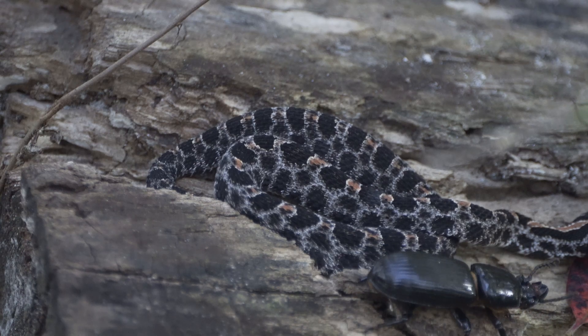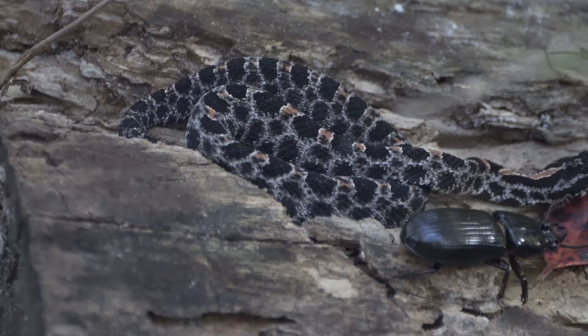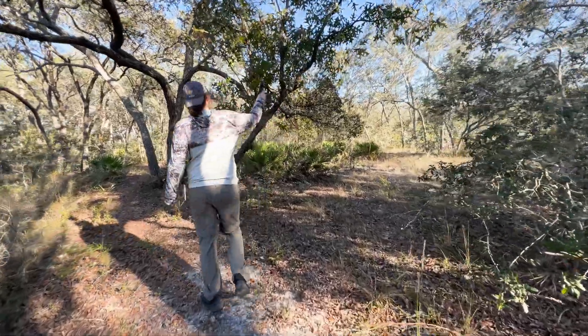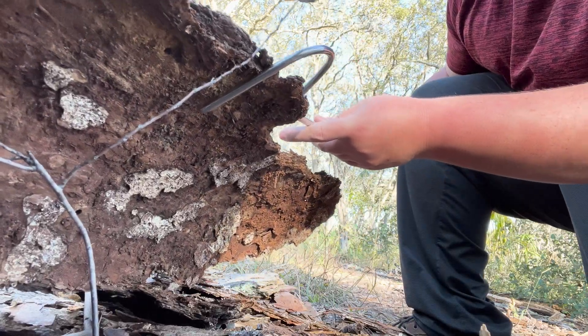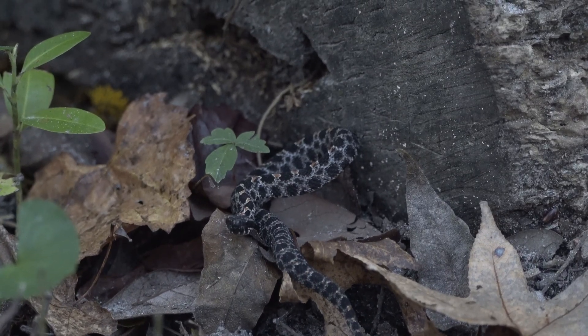Females typically give birth to around 1 to 14 live young. I hope you enjoyed learning more about the Dusky Pygmy Rattlesnake. If you want to see how we found this individual, click right here for the full adventure. Until next time, get out and get wild!